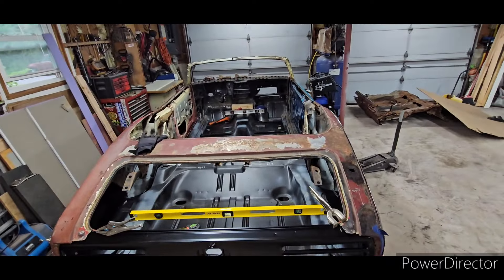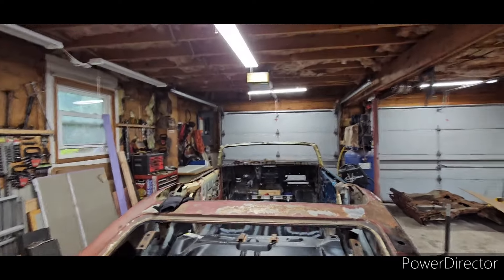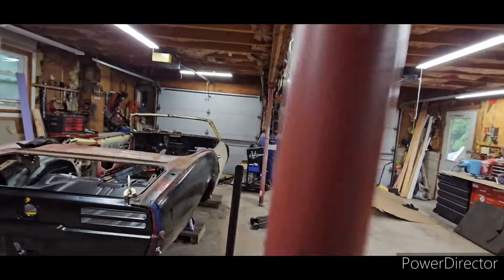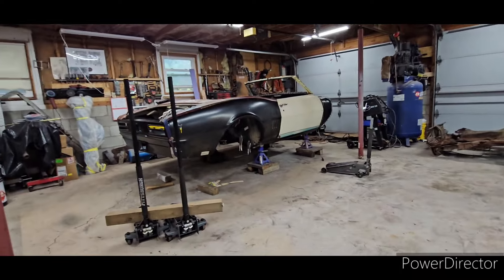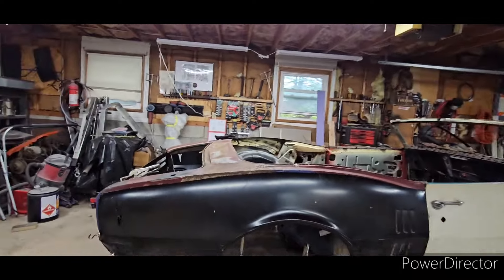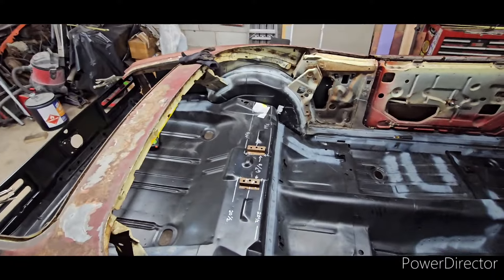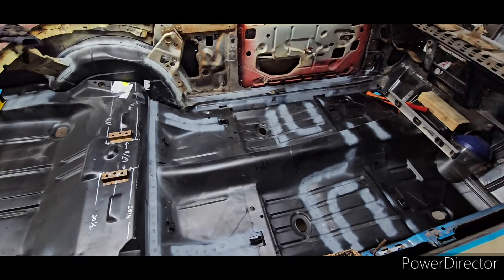Here is the complete floor of the car — boy, am I happy. Let me get on a stool so you guys can see the inside on a better view. Check this out. Unbelievable. What a lot of hard work to bring back to life.